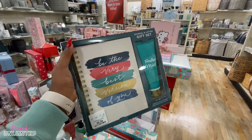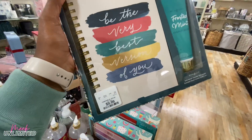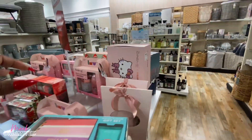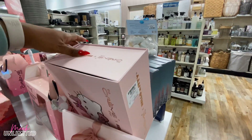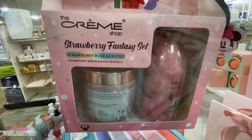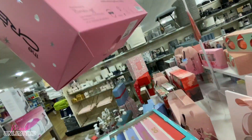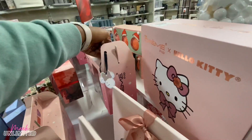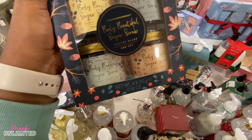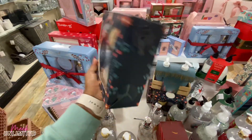Here are some more gift sets — Be the Very Best Version of You. They have the frosted mint hand cream and a little spiral journal with 200 pages for $10. There's another kind — Do What Makes You Happy. They have The Cream Shop too, this is $12.99 — the strawberry fantasy set with sugar body scrub and bath crystals, $10.99. They have a Body Beautiful sugar scrub — four included: ginger eucalyptus, winter berry, rose, coconut, and honey — priced at $10.